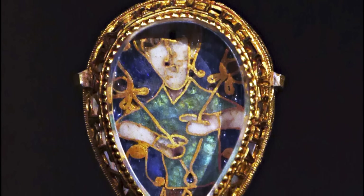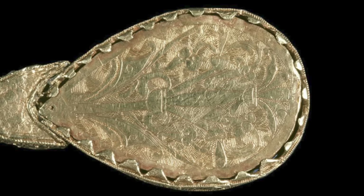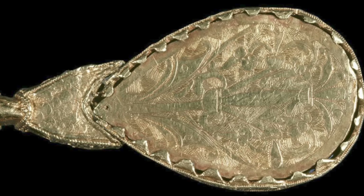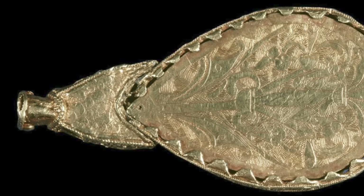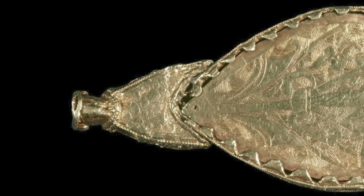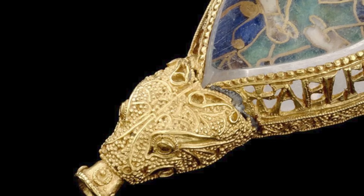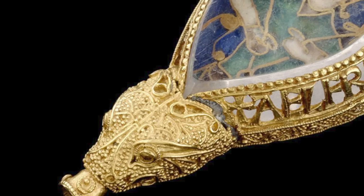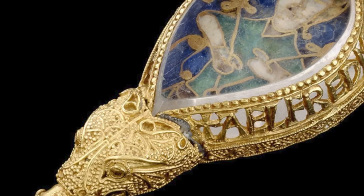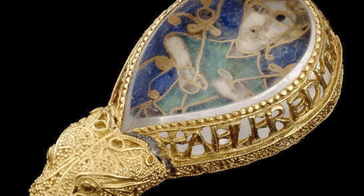After its discovery in 1693 in the field at Petherton, the jewel was taken into the collection of Colonel Nathaniel Palmer of Fairfield House in Stogursey in the Quantocks. It was Palmer's son Thomas who gave the jewel to the Ashmolean in Oxford in 1718. What an extraordinary object the Alfred Jewel is — a chance find, but one that gives a very rare insight into the colourful world of Anglo-Saxon England and the quality of court art produced in the 9th century. But it is an object that ultimately begs more questions than can be adequately answered.